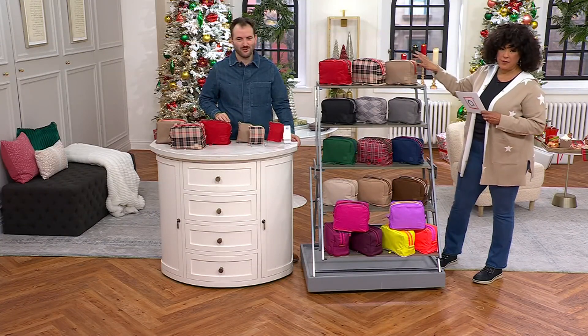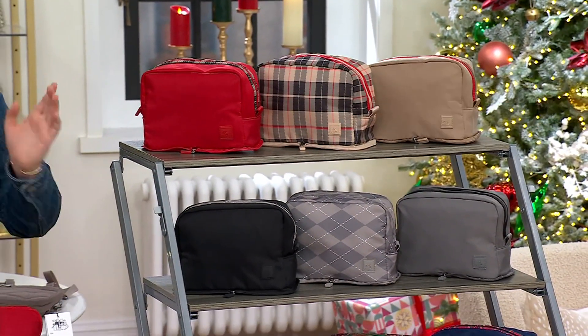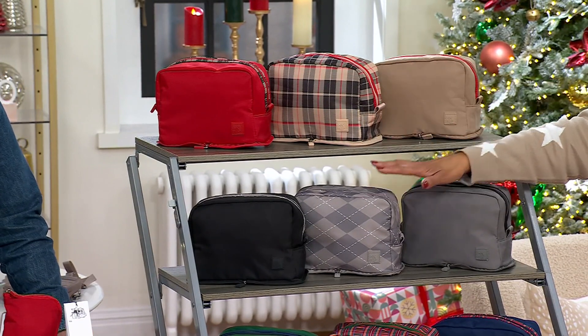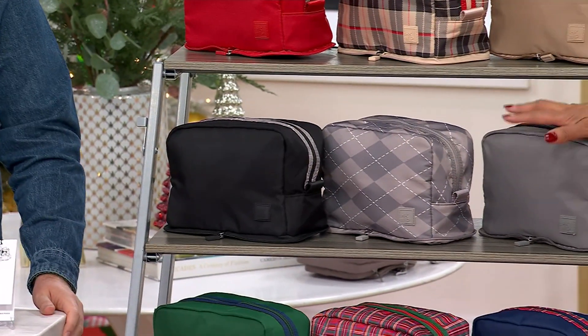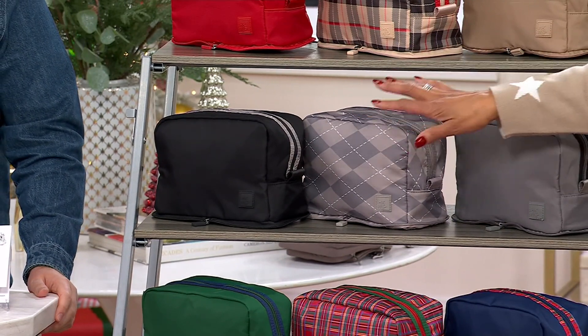We only have 900 left if you want this one. It's very fitting that we're broadcasting from London today because this does give you that vibe. And then we have this one — the gray argyle. You've got the argyle print, the gray, and the black solid.